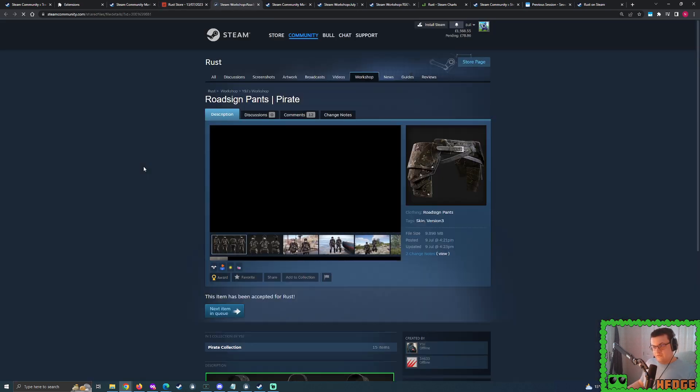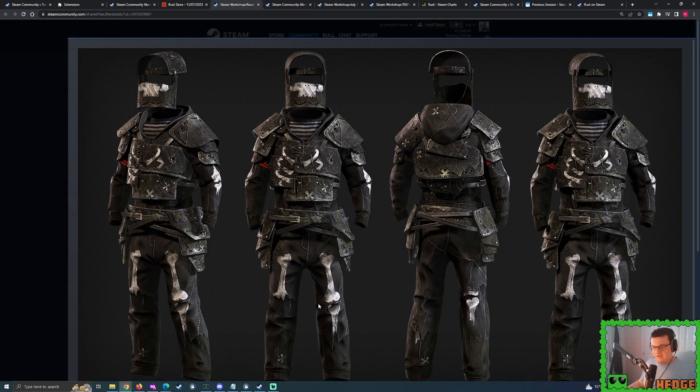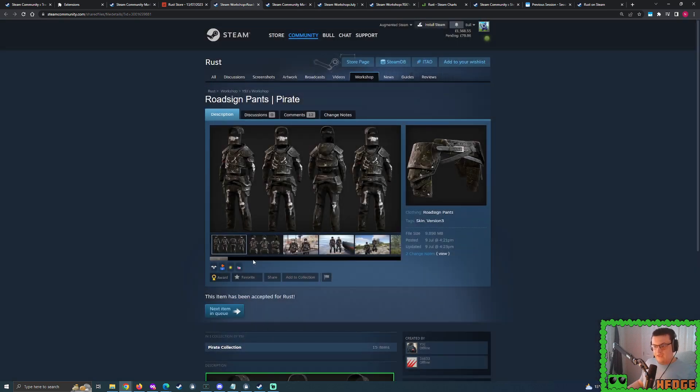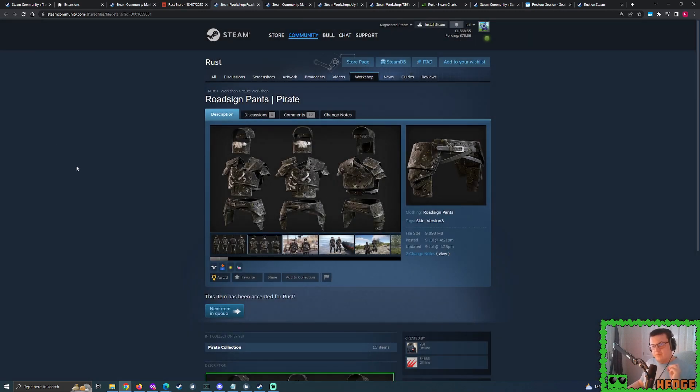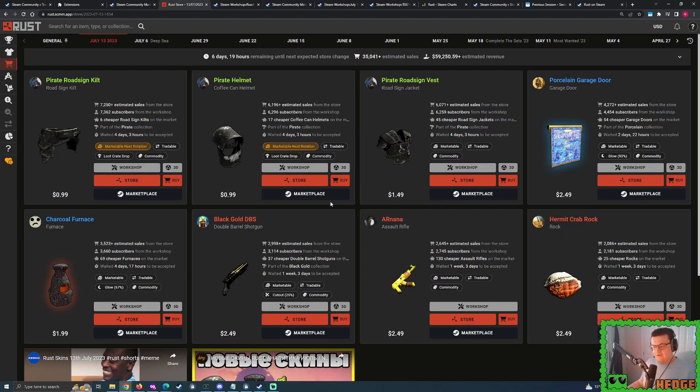The Pirate kilt is quite special. I know a lot of people are unsure about some of the armor because it's got white paint for the bones, but I think they're overreacting — the kilt has no paint whatsoever, nothing. What's so special about it? It is a budget alternative to the Blackout collection. The Blackout kilt is selling for $18.49 — you probably can't afford that, and this is where the Pirate collection flourishes.